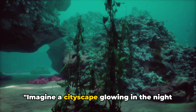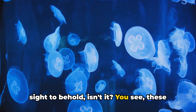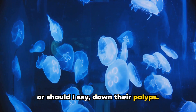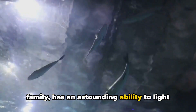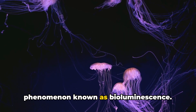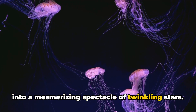Imagine a cityscape glowing in the night, but this city is underwater and the buildings are sea pens. These intriguing creatures aren't just your everyday marine life — they have a bit of magic up their sheath, or should I say, down their polyps. The sea pen, a unique member of the coral family, has an astounding ability to light up the ocean floor like a bustling metropolis at night. This is all thanks to a fascinating phenomenon known as bioluminescence. When disturbed, the sea pen emits a stunning light, transforming the deep sea into a mesmerizing spectacle of twinkling stars.